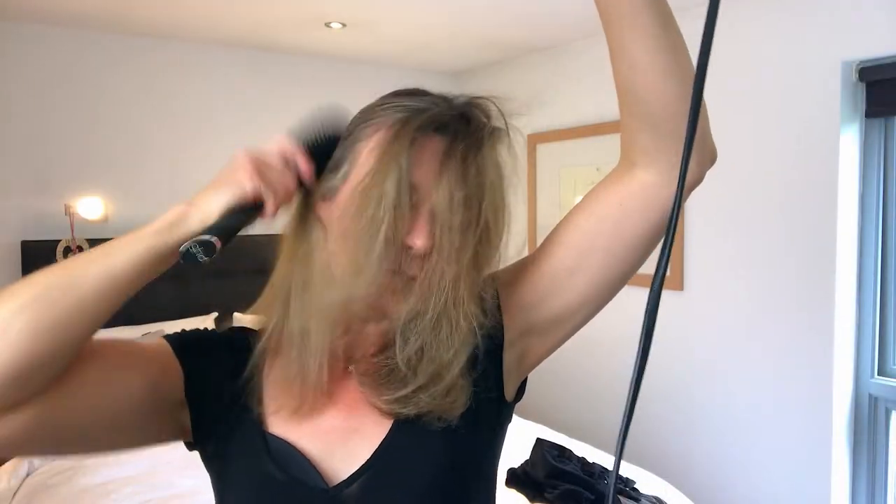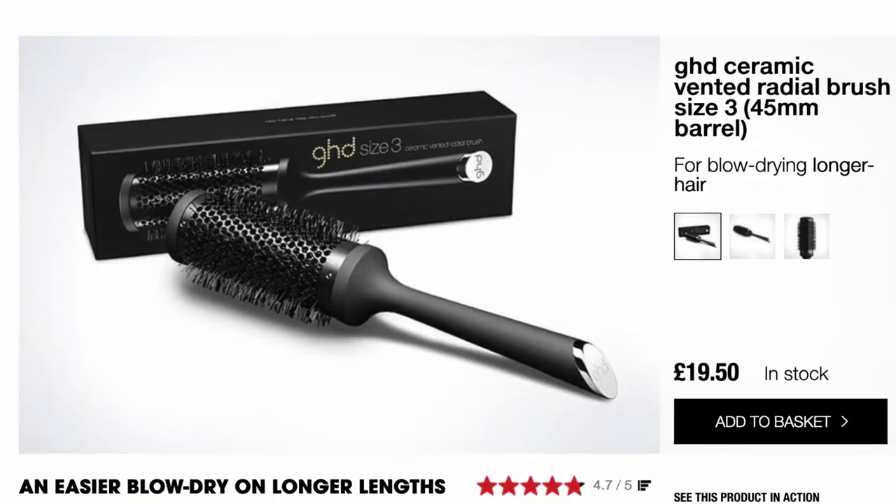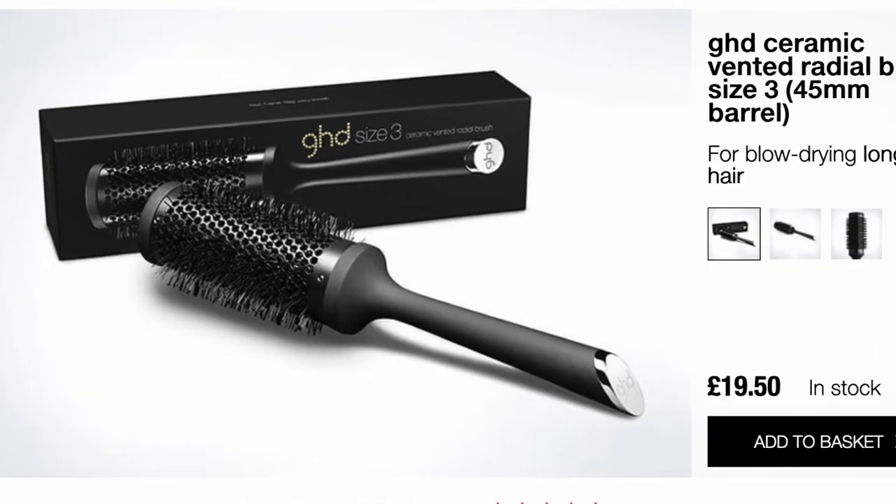Hi, and welcome to another Honest Review. Today, as somebody who has zero ability in styling their own hair, I wanted to share with you why I'm so happy with this new GHD hairbrush that I bought just a couple of weeks ago off of Amazon — £19.50.